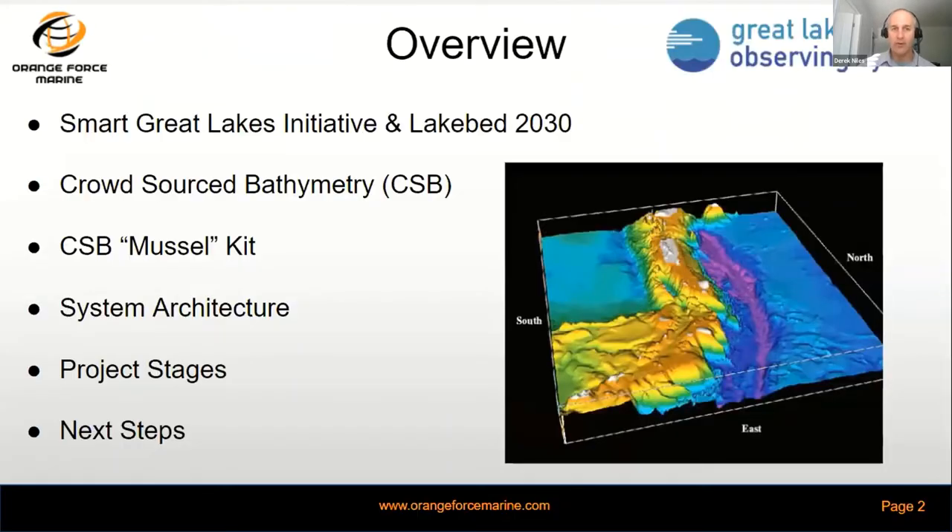We'll go over what the Smart Great Lakes Initiative is and Lakebed 2030 in regards to GLOS engagement. We'll talk about crowdsourced bathymetry and why we think that's a viable tool for the Lakebed 2030 initiative. We'll also talk about Orange Force Marine's developed kit, the Muscle, and some system architecture, project stages, and next steps.